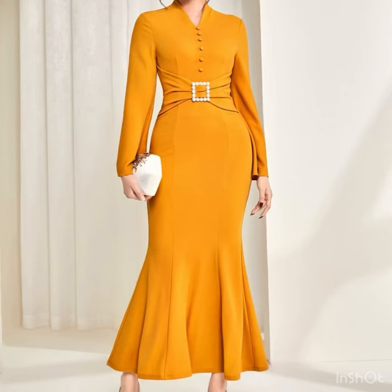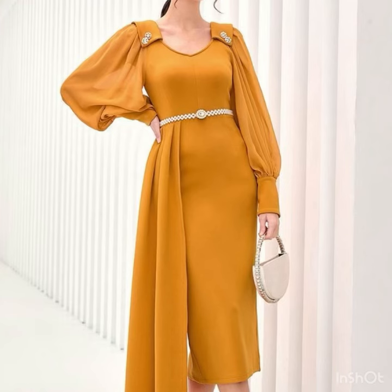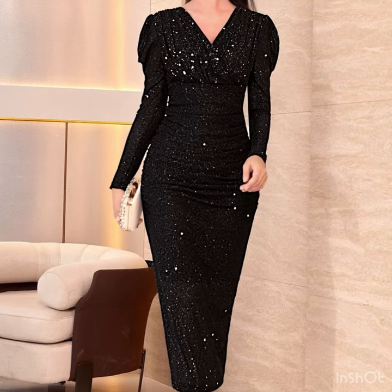Hi everyone, welcome back to our style journey. Today I will share with you some most awesome, beautiful and amazing dresses.